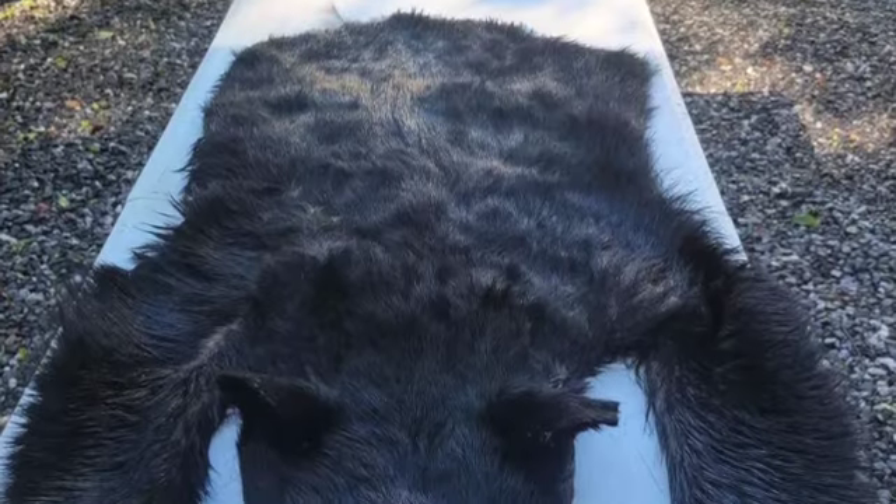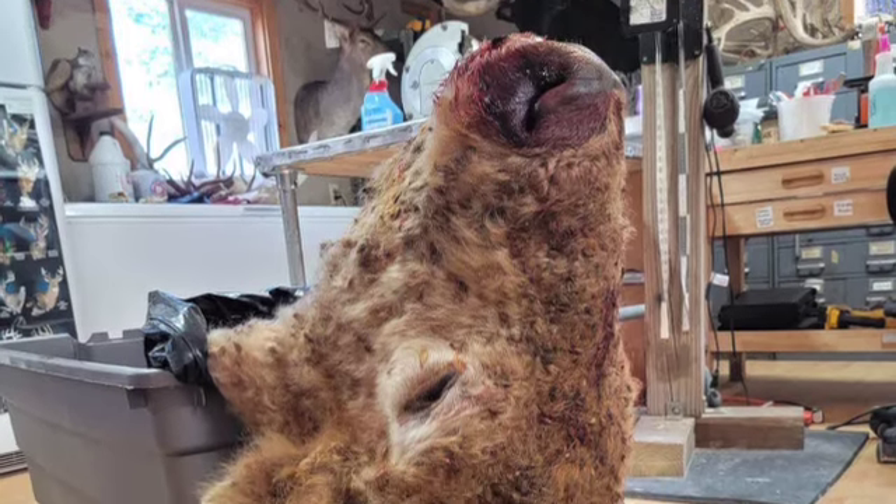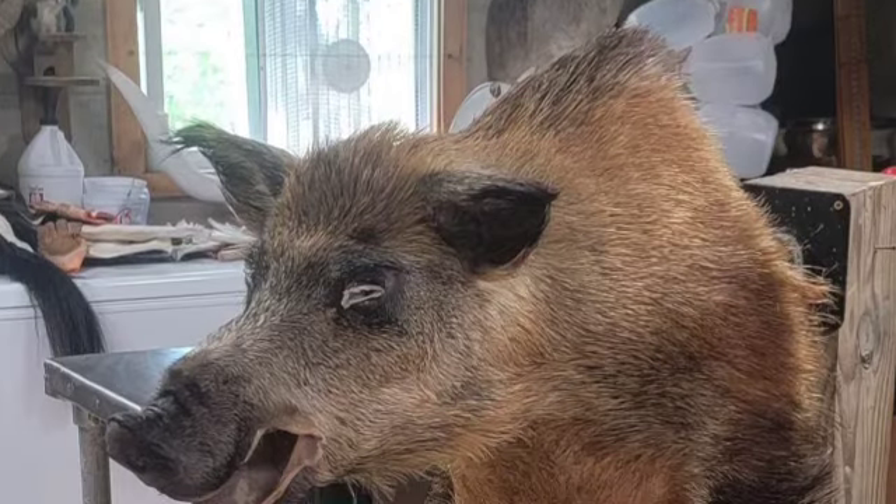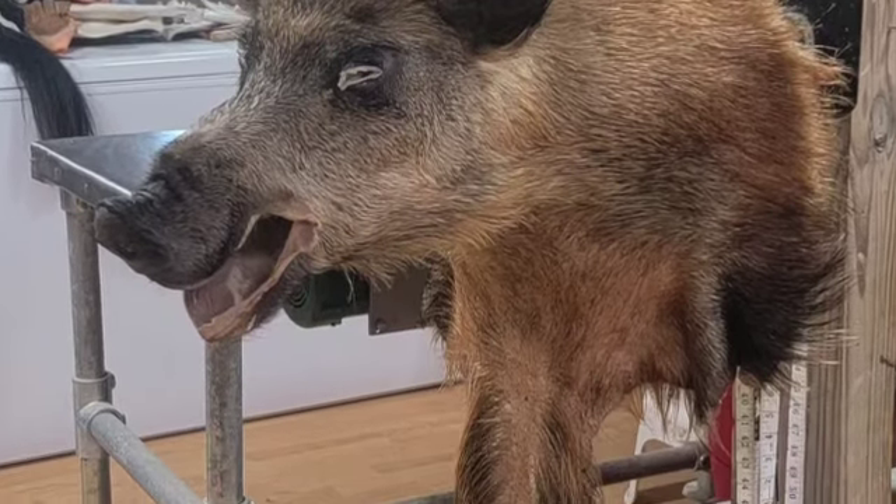If you'd like to follow us and learn how we do things, or just to watch and see how it's done even if you're not interested in doing it yourself, we'd encourage you to follow along and watch the taxidermy extravaganza at KNC Taxidermy.